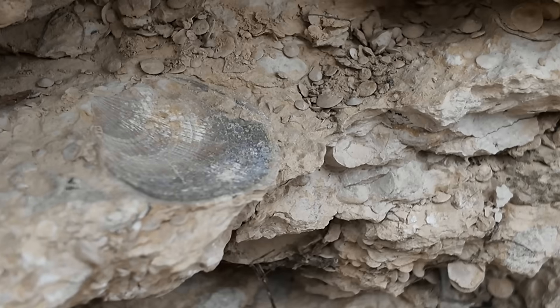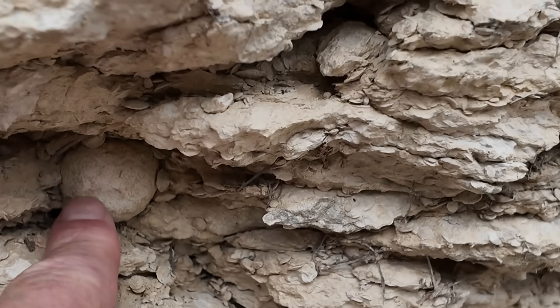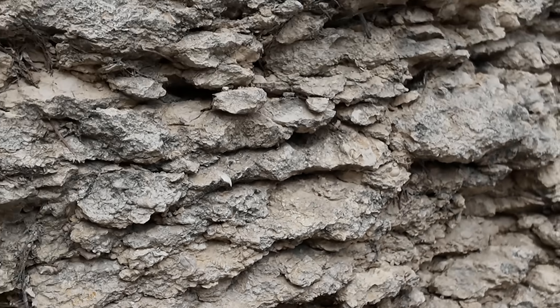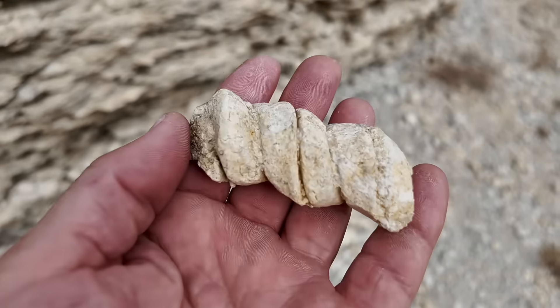We have a nice little pectin fossil — a clam fossil here. And then even some of these rounded things back in here, all just full of fossils, big and small. We've collected a few that have weathered out on the ground, so let me show you some of the better ones we found.